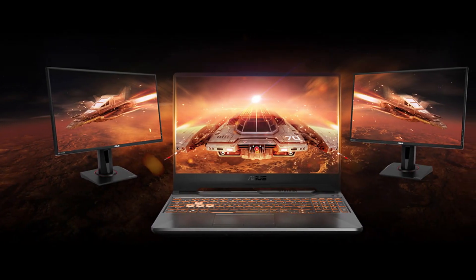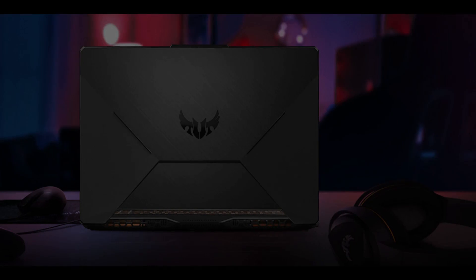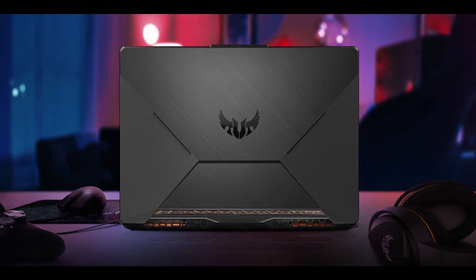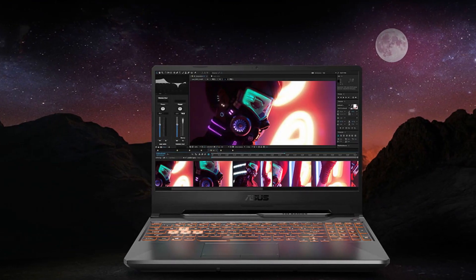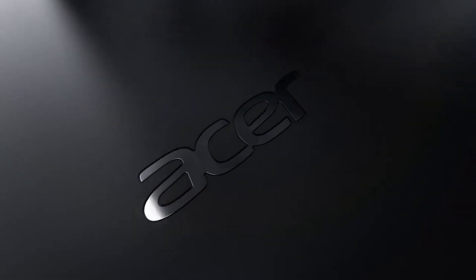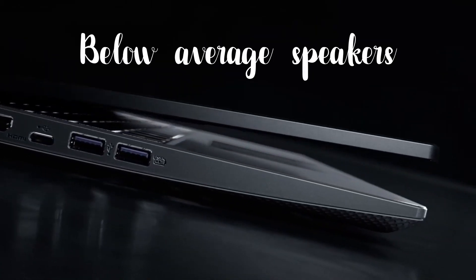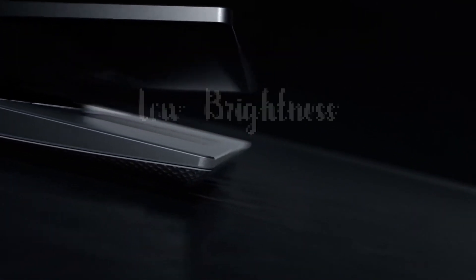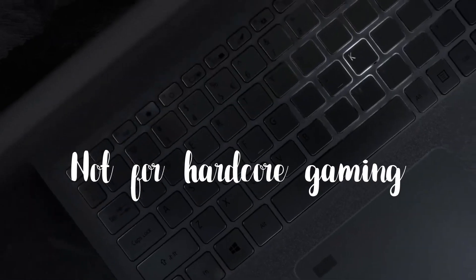If you want a tough alternative like the ASUS TUF A15, you can get two more cores and a 144Hz display. Links are in the description box. Discussing the negatives of this value-king laptop: below-average speakers and brightness, this laptop struggles in longer gaming sessions, and it has issues with 4K video editing.